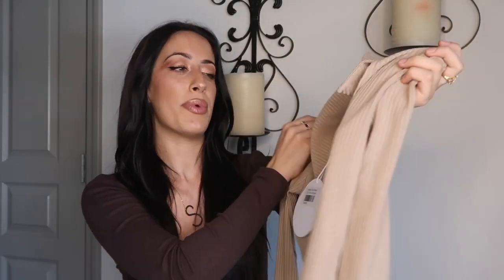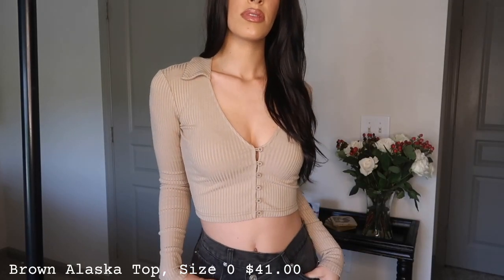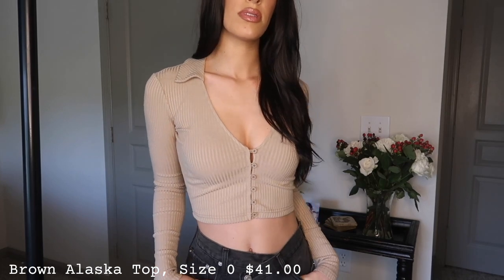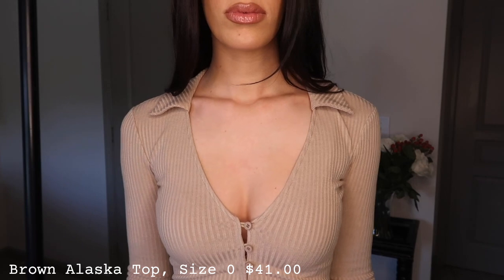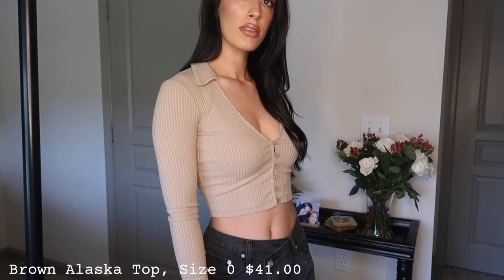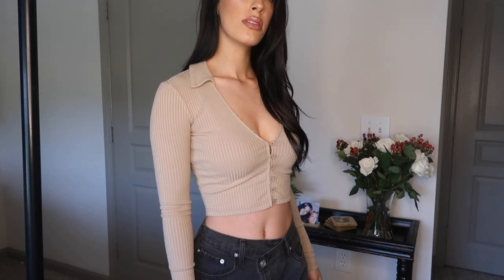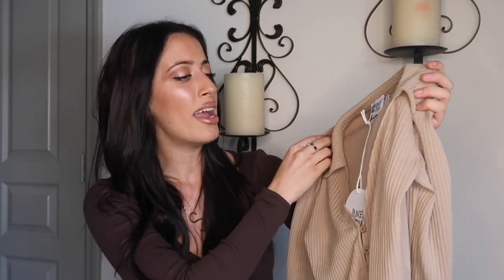I picked up this top called the Alaska top in brown. I'm absolutely obsessed with the collar — it gives it such a preppy vibe and I'm just drawn to collars. I love the nude color; browns and nudes are a big trend this fall. The material is ribbed, which is really flattering. Again, the buttons are the same color as the shirt, giving it that really put-together monochromatic look. It's not overly low cut and it's just really flattering on the body.